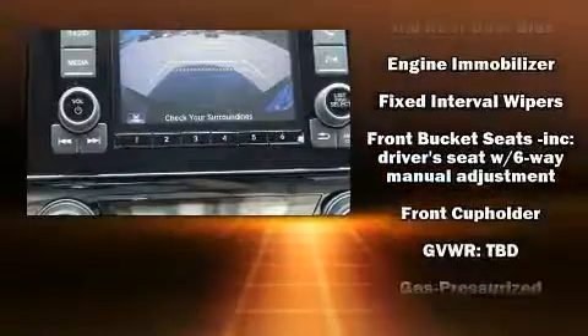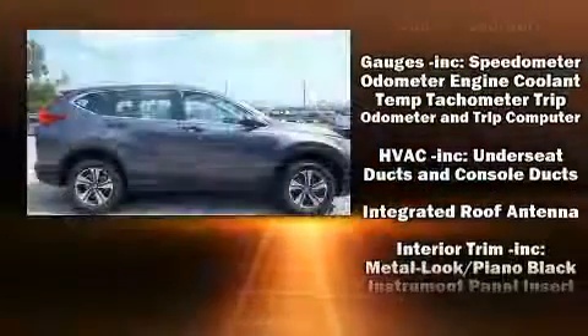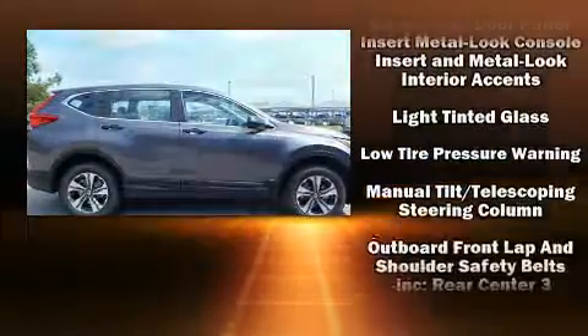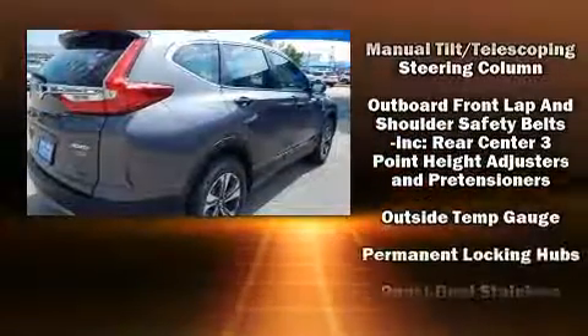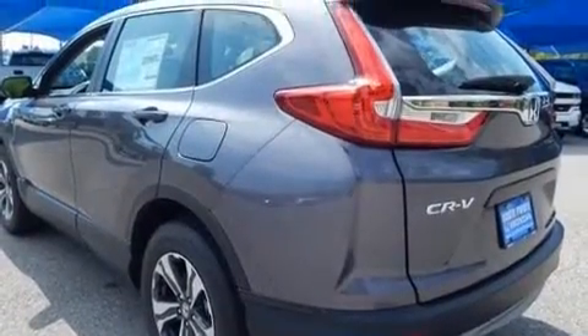Honda ensures the safety and security of its passengers with equipment such as dual front impact airbags, front side impact airbags, traction control, brake assist, a panic alarm, and four-wheel disc brakes with ABS. Various mechanical systems are monitored by electronic stability control, keeping you on your intended path.